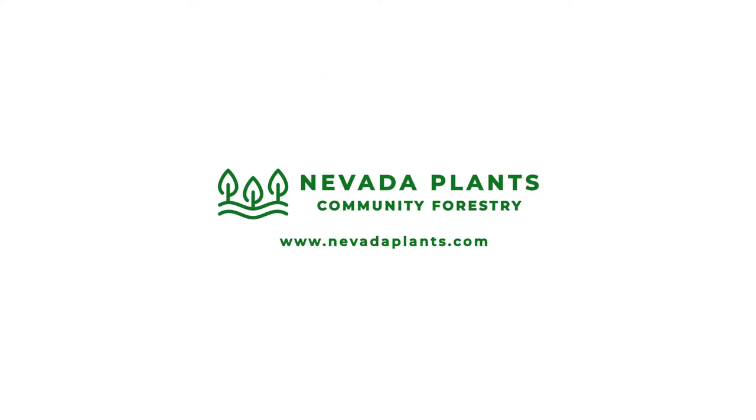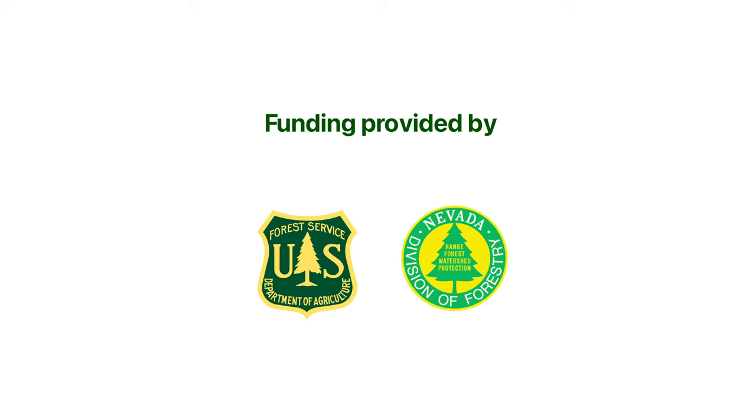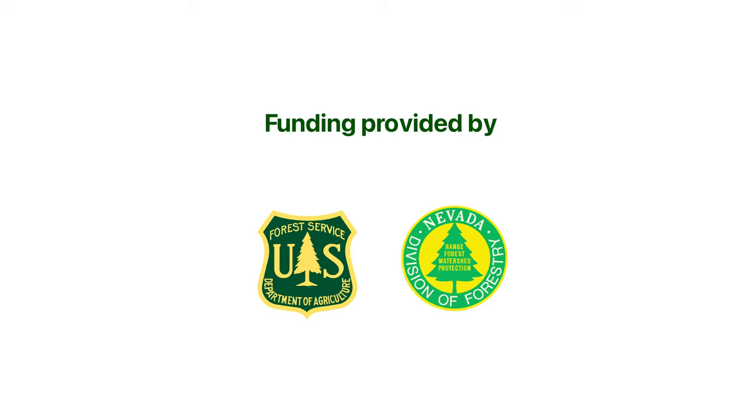Please join us on NevadaPlants.com and the Nevada Plants YouTube channel for more information on how to plant trees and tree care. Keep on planting.